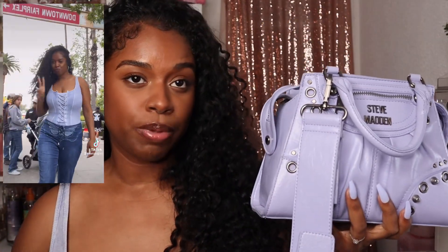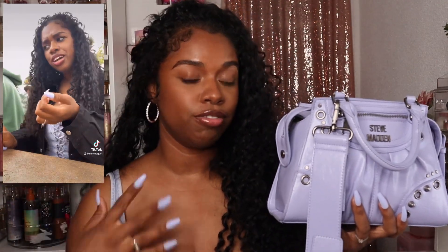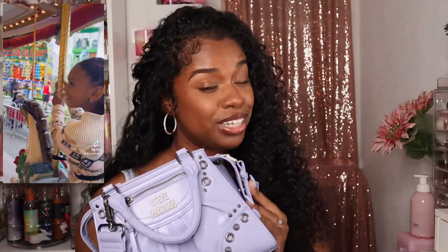I went to the fair today and used this bag — I'll probably insert some footage on the screen of me at the fair and how I was looking. I'm going to share everything that I packed in this bag for my trip to the fair. Don't forget to like, comment, and subscribe, and let's jump into what's in my bag.